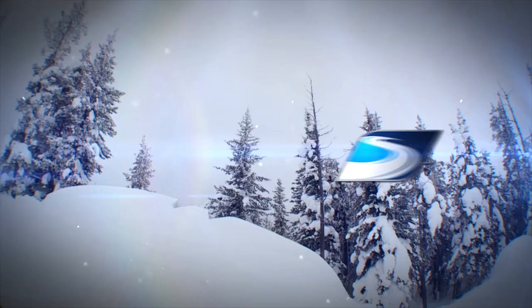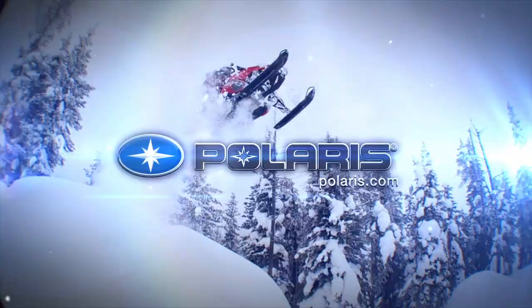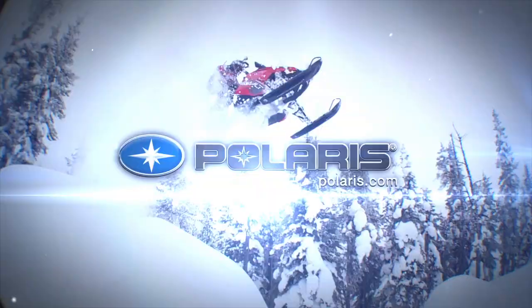Snowtrax has been sponsored by Polaris Terrain Domination, Arctic Cat — share our passion — and by Go Ride Ontario, yours to discover.